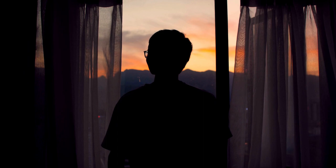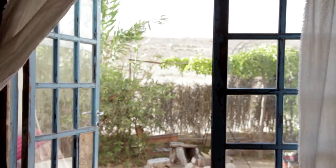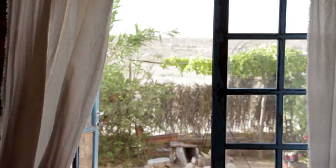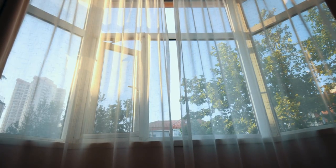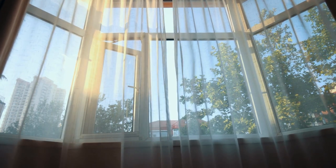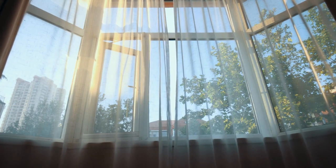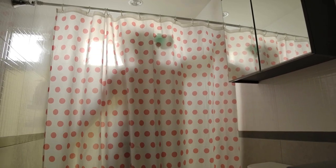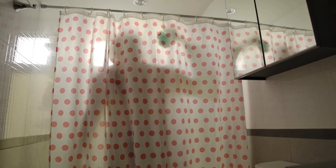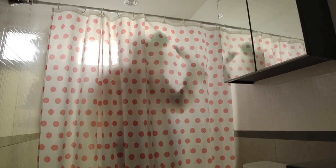Bathroom curtains are a versatile and flexible option for providing privacy and adding style to any type of bathroom. They can be used in bathrooms of all sizes and shapes and can be customized to fit any decor style or color scheme. In a small bathroom, a curtain can provide privacy without taking up valuable space like a door would, and a bright or bold color can make the room feel more vibrant and spacious. If you have a vintage or retro style bathroom, a patterned or textured curtain can enhance the vintage feel. For a beach or coastal-themed bathroom, a nautical-themed curtain can help tie the look together and create a cohesive feel.